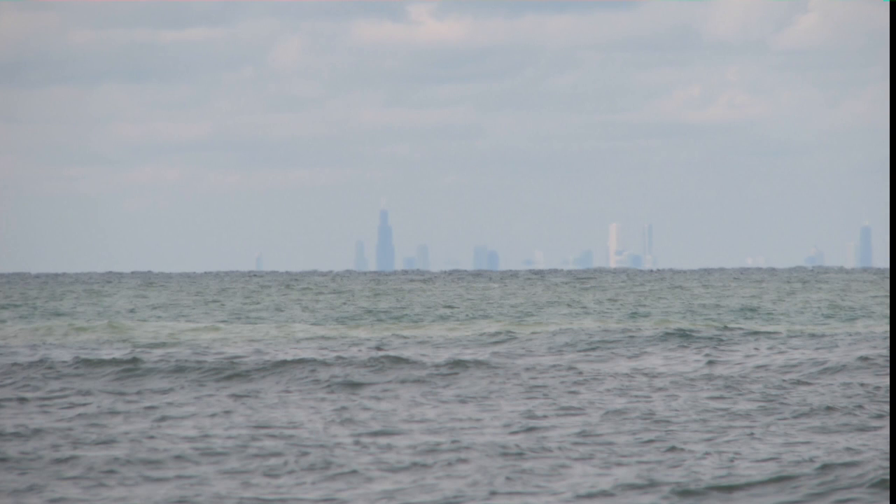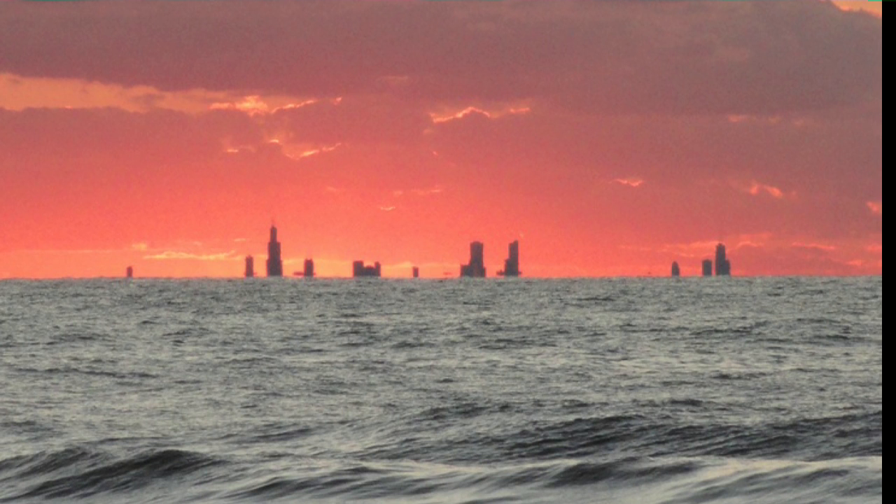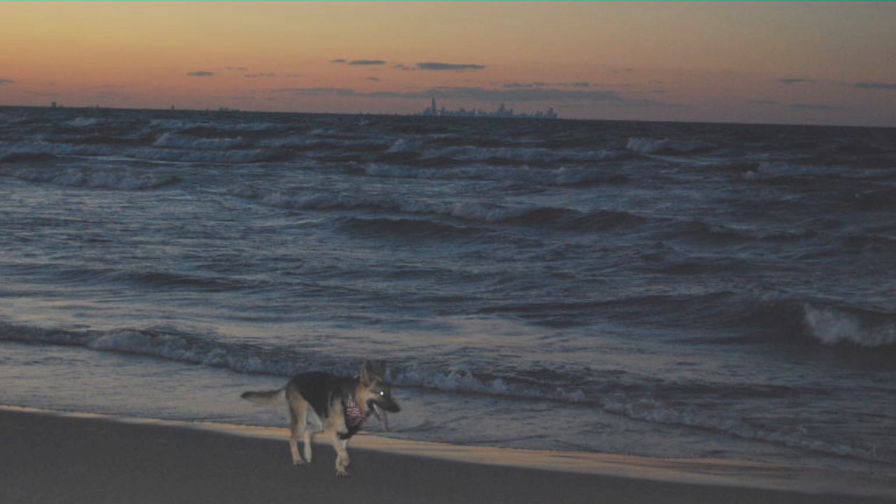Here are some other pictures borrowed off the internet of downtown Chicago taken from Michigan City from various elevations. Sometimes you can see more of Chicago due to a mirage effect — I'm not going to go into a discussion of mirages. They exist, but it's a rare event.